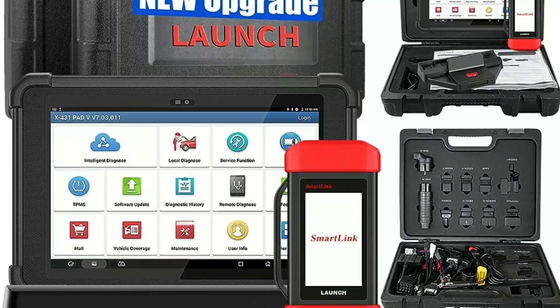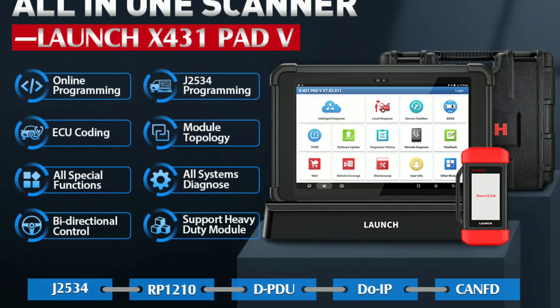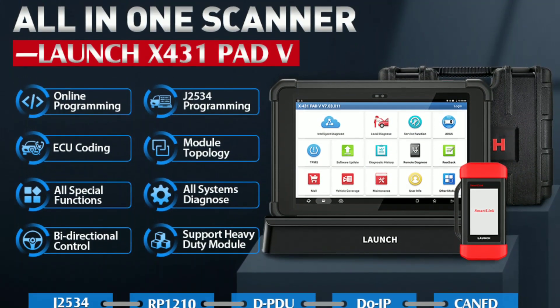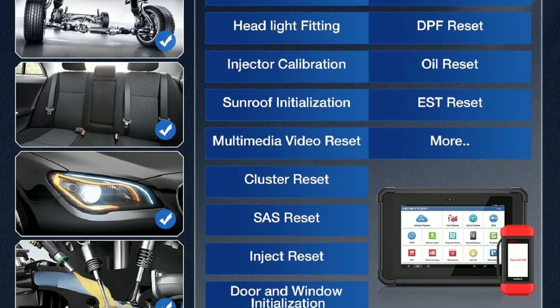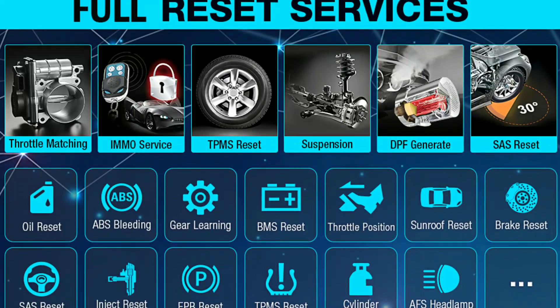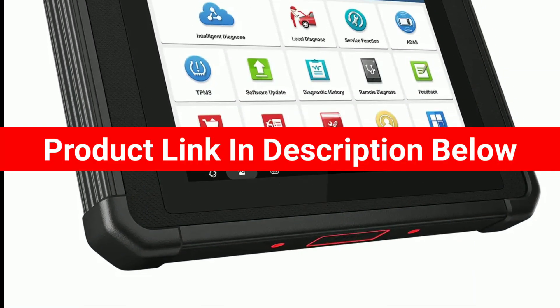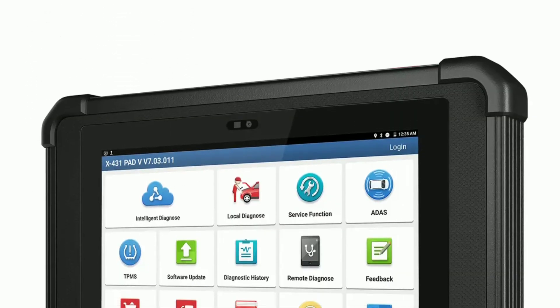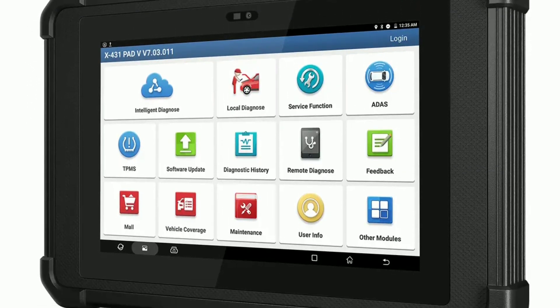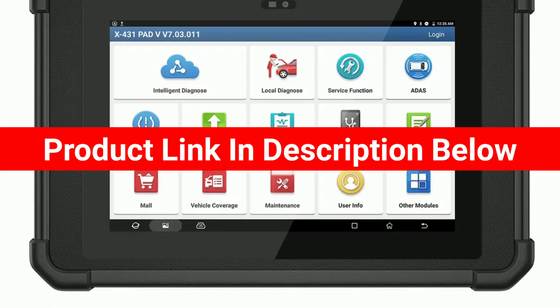Let's talk about pricing and availability. The Launch X431 Pad V Elite offers incredible value for its features and capabilities. It's competitively priced, considering what it can do. You can find it at authorized Launch dealers, both online and in physical stores. We've included links in the video description to help if you're interested in learning more or where to purchase it.